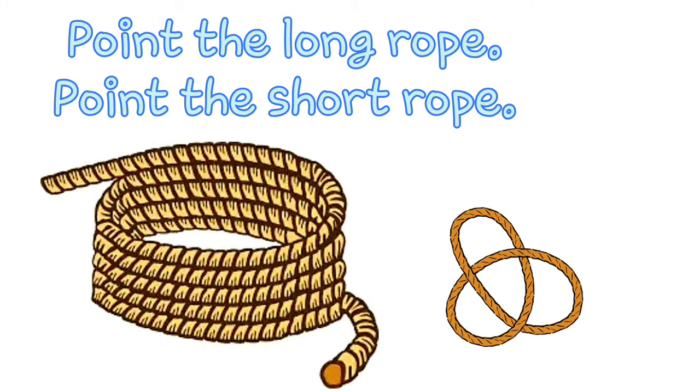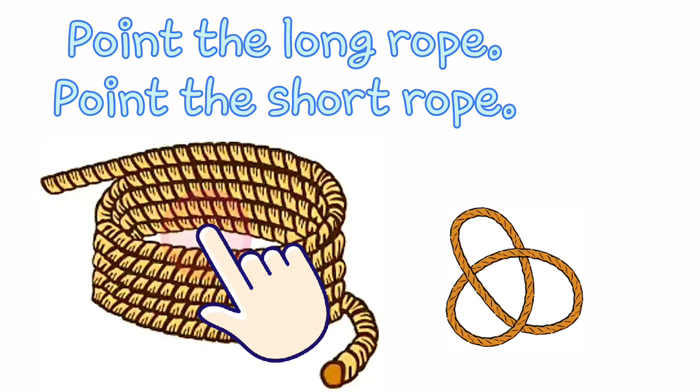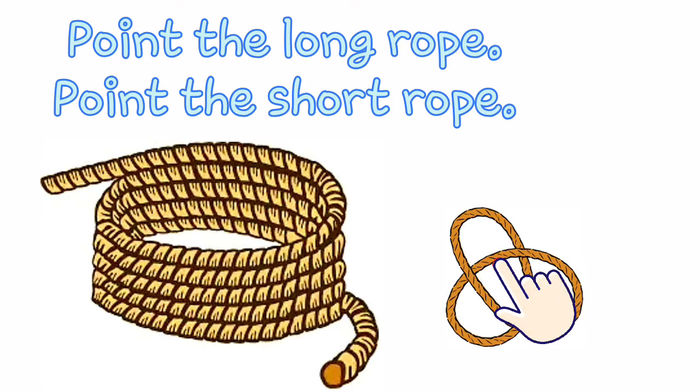Ropes. Which one is long and which one is short? Point the long rope. Now point the short rope. Very good!